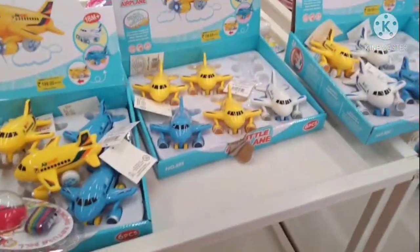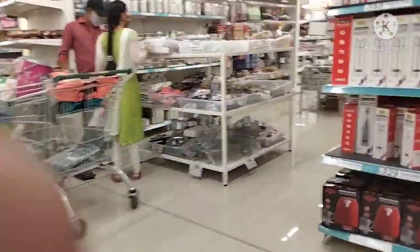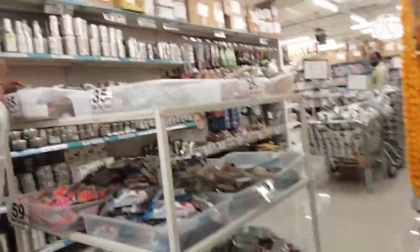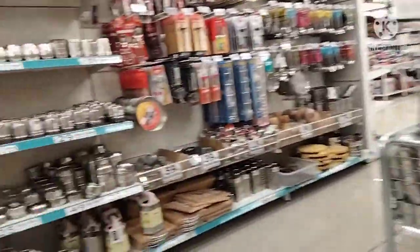The turkeys are very soft. The kids' toys are very cheap — it is 199 rupees. So this is the number of items available in this place.